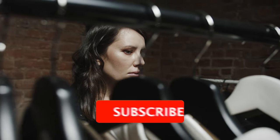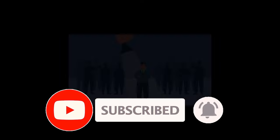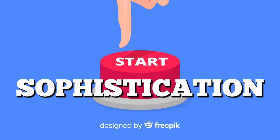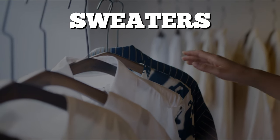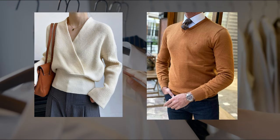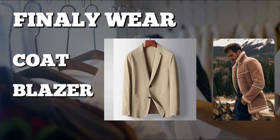Now let's dig into this style guide a bit more. Say goodbye to the usual winter wardrobe — it's time to stand out. Start your look with a dash of sophistication. Choose from a variety of sweaters, with a focus on comfy cashmere or wool. Turtlenecks and v-necks are the stars of this show. For the final touch, wrap yourself in a coat or blazer to stay warm and stylish.